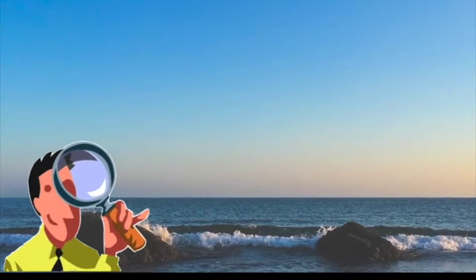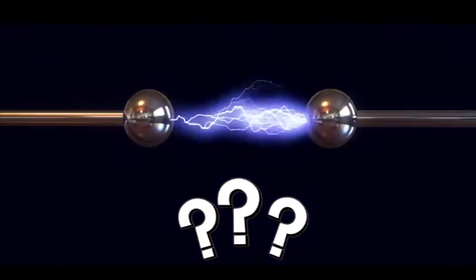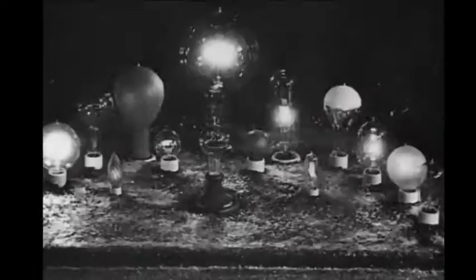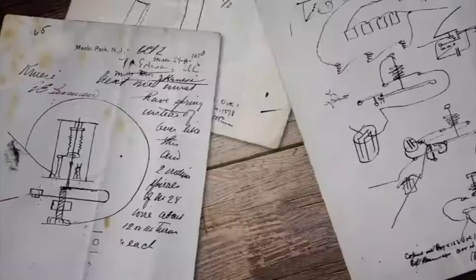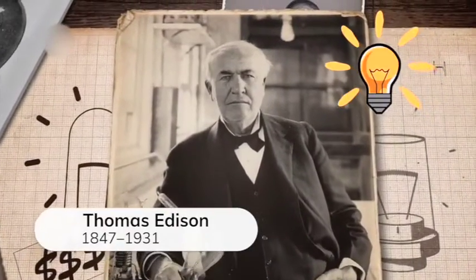How can electricity make light? At first, people see sunshine and bugs that make light. People ask, how can we use electricity to make light? People do experiments. One inventor creates an expensive light bulb, but after thousands of tries, Edison invents an everyday light bulb.